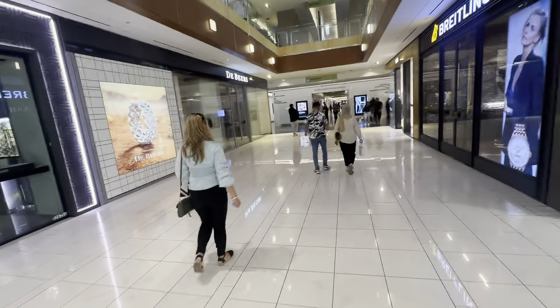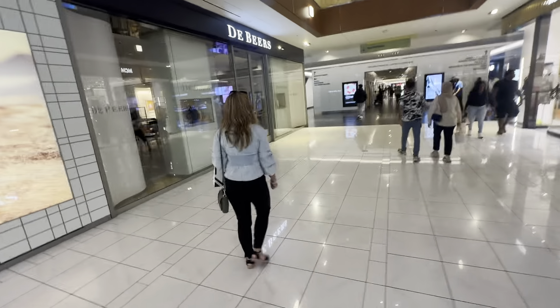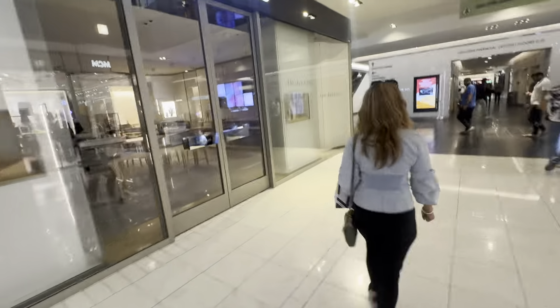It appears like the mall is about to close pretty soon. I always get here late — either I get here really late or really early.